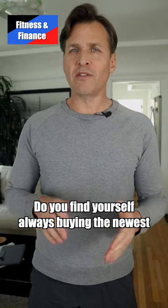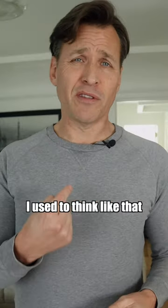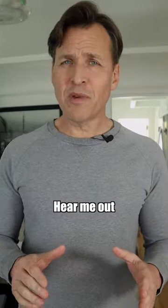Do you find yourself always buying the newest running shoes on the market thinking that newer is better? I used to think like that. Instead, try buying a previous model of the same running shoe. Hear me out.